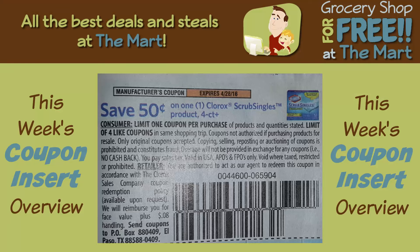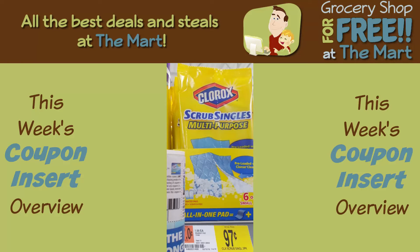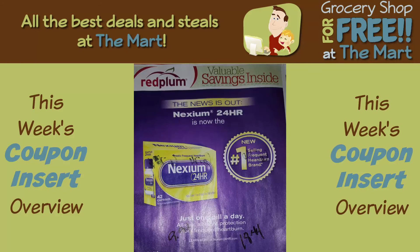And finally for the SmartSource, $0.50 off any Clorox Scrub Singles products — the coupon is for four count and above. Walmart sells a six-count of Scrub Singles for $0.97. Use the $0.50 coupon and get them for $0.47 each. That's it for SmartSource.